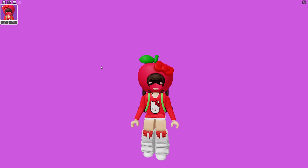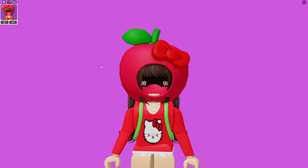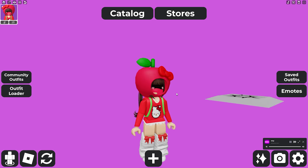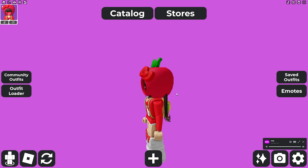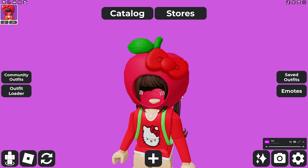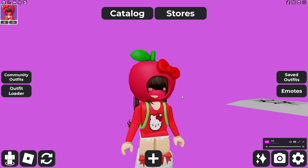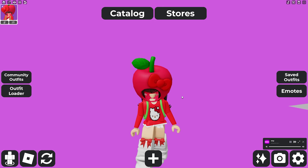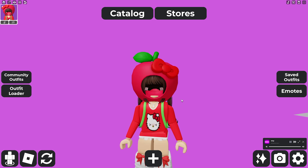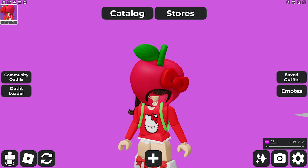I cannot wait to get this for my avatar and actually be able to wear it. Hopefully if it is a UGC, it won't be too hard to claim — it's been a little while since they added a UGC. Let me know in the comments what you think — do you think it's going to be limited? Watch out for this; it might drop in the next update. Thanks so much for watching, bye!